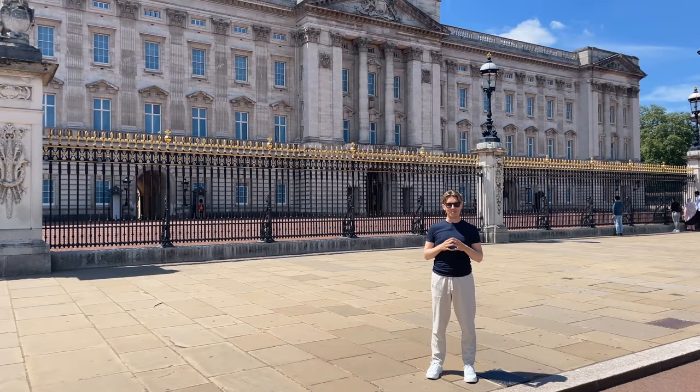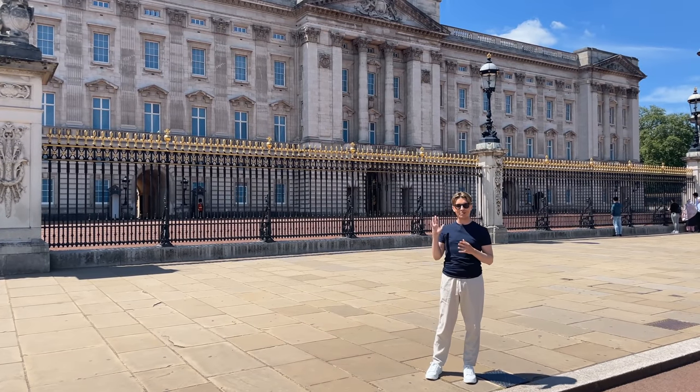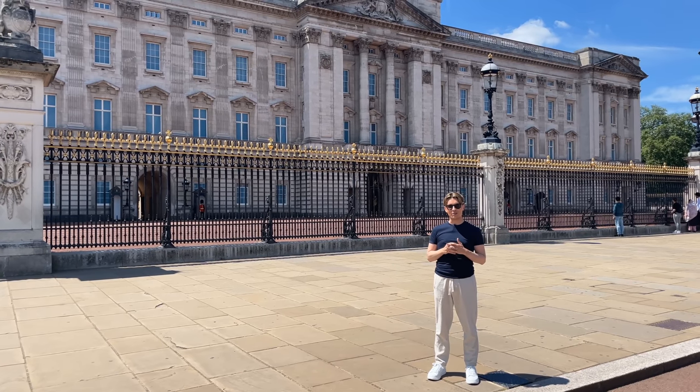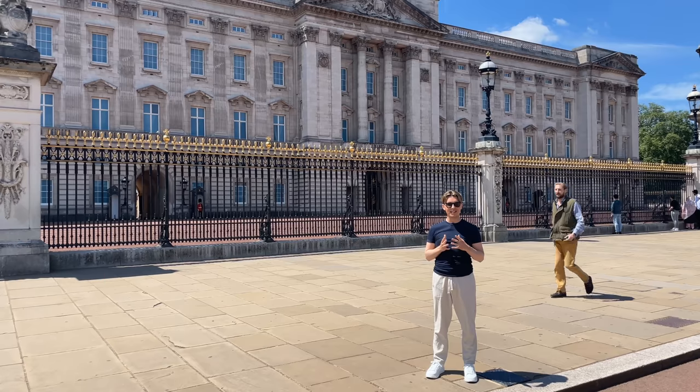Hi everyone, I'm so excited to be here in London. I'm outside Buckingham Palace, perhaps one of the most iconic places in London, and I'm here this week to give you a tour of some of my favourite places in the city.